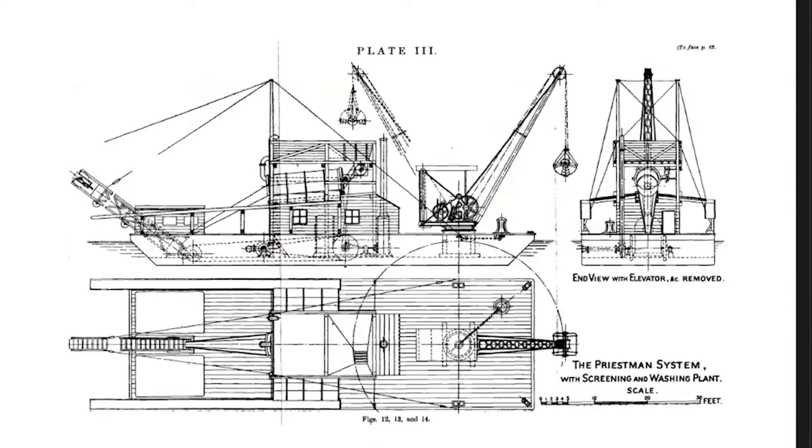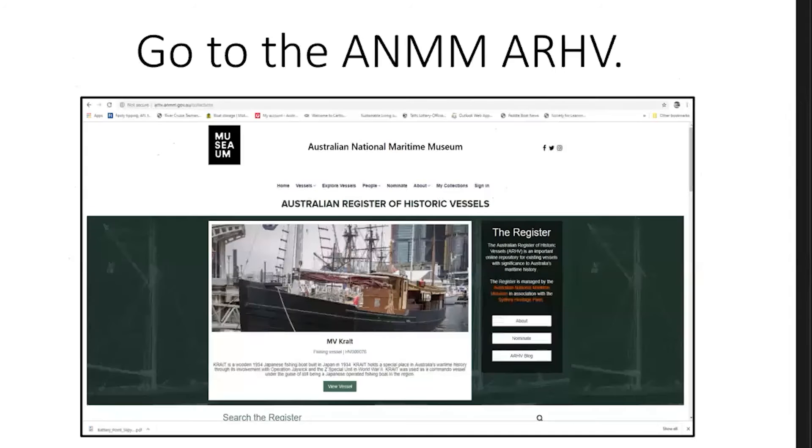The family asked if we could put it on the register and after about six months of investigation, we've agreed that it goes on. This is how it would have looked in its working life — you can see an original Priestman drawing of its activities and work, and that's how it would have operated in Launceston. This is our register on the National Maritime Museum website.